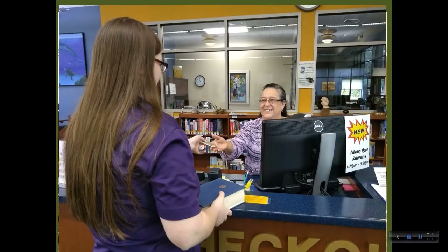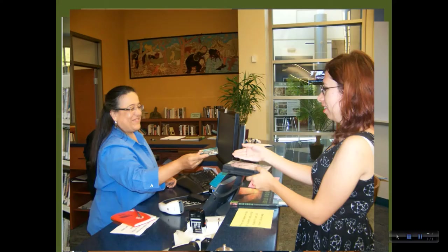Your student ID is your library card and you need it to check out materials, check out a study room, or to get free printing and copying. Remember to always bring your student ID with you to the library. DVDs check out for two weeks and most other materials can be checked out for three weeks and can be renewed if no one else has reserved it.